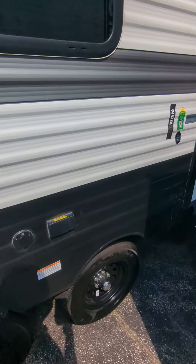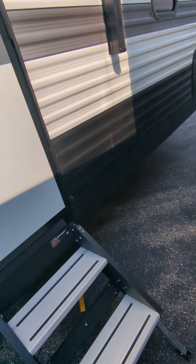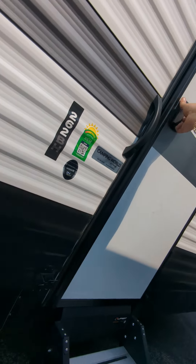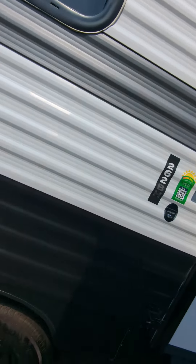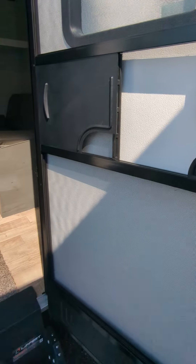This does have a TV package, so you can put a TV on the outside and plug it right in. Up front here you can see a screen door.